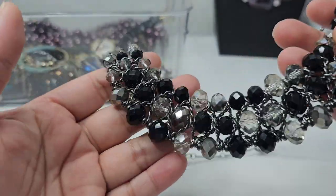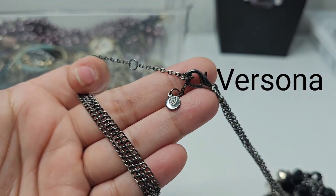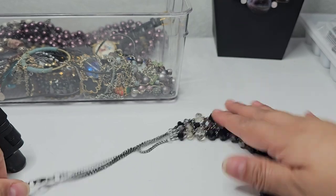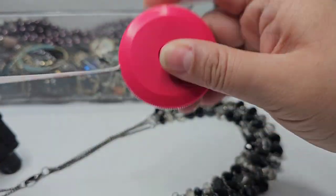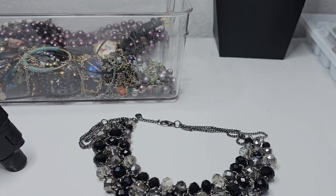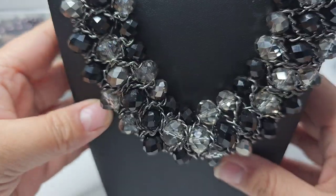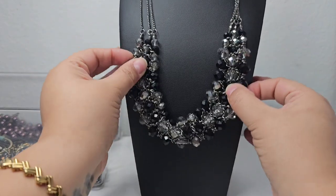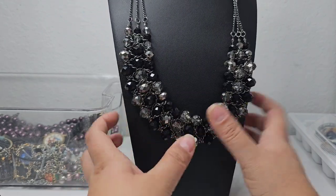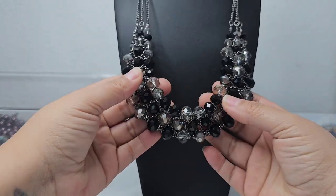Here we have this necklace — it has black, silver, and clear beads on a gunmetal chain. It says 'V' — I know I've seen this mark before but I need to identify the maker. It comes with a one-inch extender and the drop is about eight and a half inches. Nothing appears to be missing. This would be a nice necklace for the holidays, like a New Year's party or Christmas gathering with a turtleneck sweater.